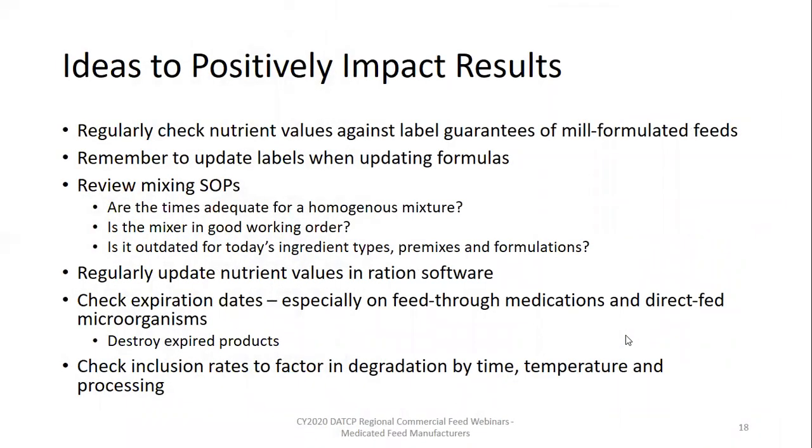In summary, because the department has to use overall sample results, we are asking firms to ensure they are utilizing the tips available on our website to help boost the passing rate. Those tips are available upon request or you can download them from our website. If you have anything you would like to discuss regarding sampling that you don't want to go through in a public setting, please feel free to contact me.